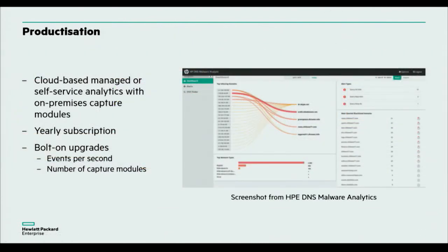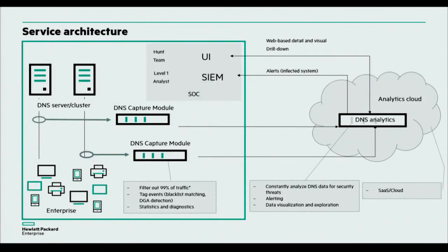As I said, this is now commercialized. It was known as 'Big Data for Security' as a research lab project and is now known as DNS Malware Analytics — I'll be happy to talk on the trade floor about the various ways to purchase it. In terms of implementation in a corporate network, you have various capture modules that sit in between your endpoint estate and your DNS server infrastructure, and this is then processed live in the cloud.